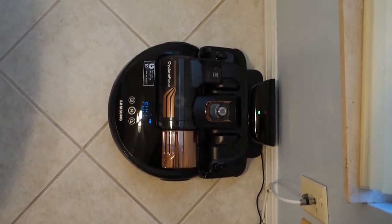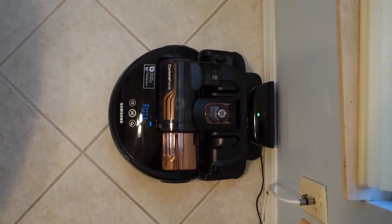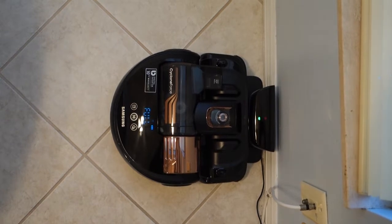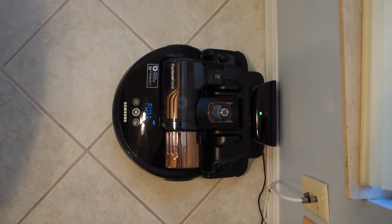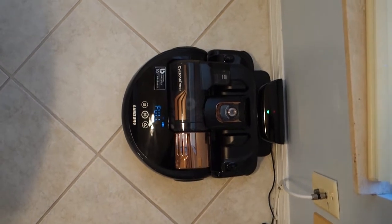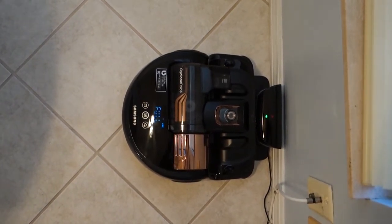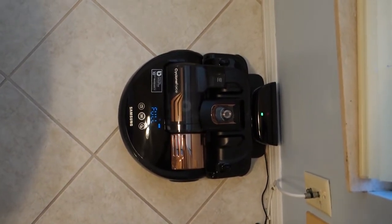It is now Sunday. I received this on Friday, so I've had it two days. I did two house cleanings in auto — it did a fantastic job cleaning — and I did one floor plan mapping, which it seemed to complete according to the app. But now it's stuck in this cycle. After charging following the floor plan mapping, it shows full on the display and the green LED light is on.